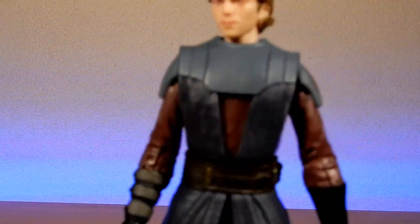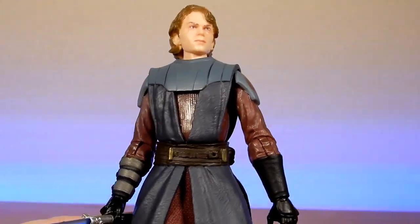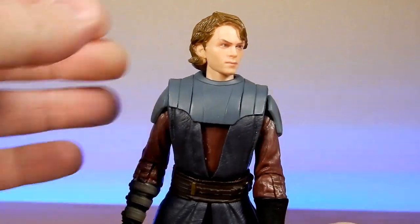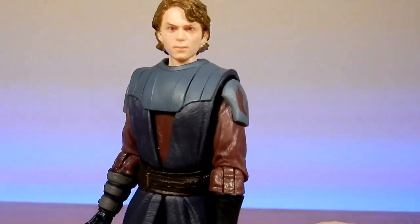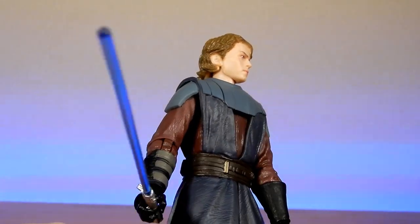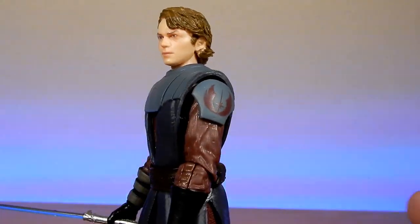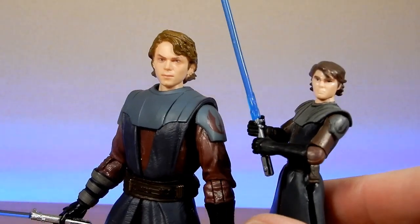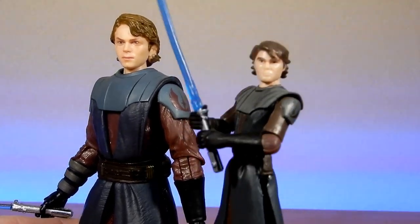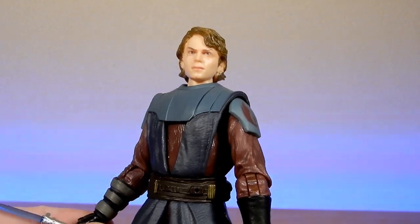And with that, we have the latest version of Anakin Skywalker from the Black Series Six Inch line. This one came out with Obi-Wan Kenobi — equally a fantastic figure, I really love these ones. To this day this is still one of my favorite Black Series figures. I don't know why — it just comes back to this one. There's some nostalgia for this figure, and it still blows my mind to think that Clone Wars is at an age now where it provides nostalgia for people.